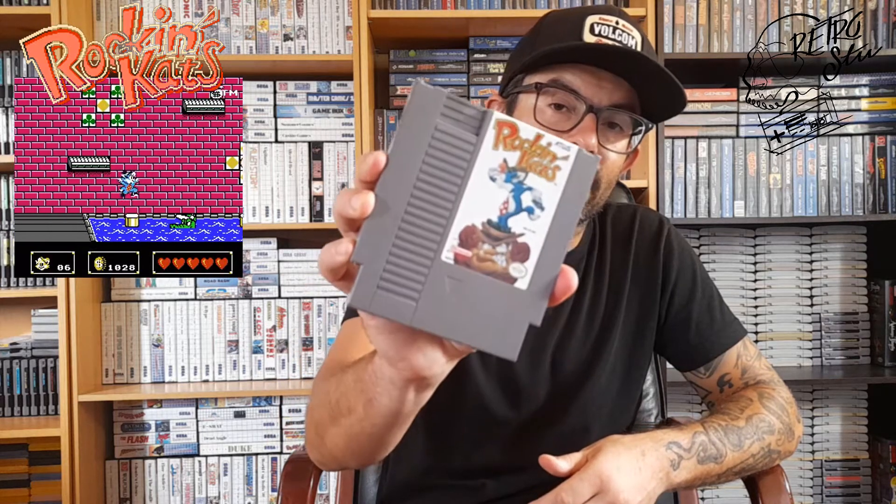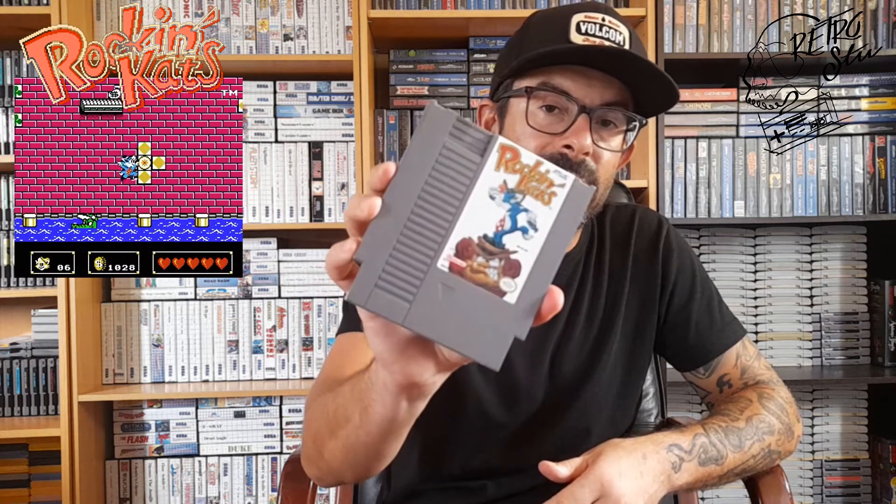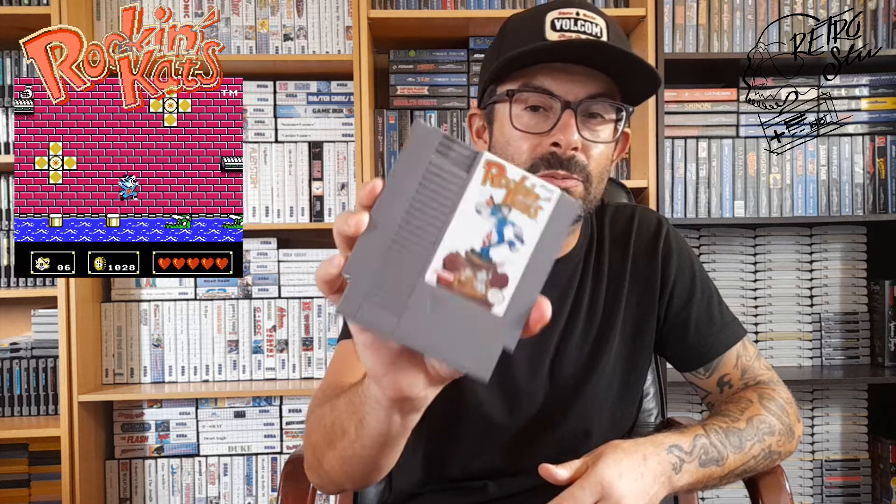Now a little gem from my collection. It came from a friend of mine, Carlos. Thank you once again — he always gave me excellent games at an amazing price. And it is Rocking Cats NTSC for the NES. Love it. Crazy mechanic, a little bit to get used to, but excellent game.